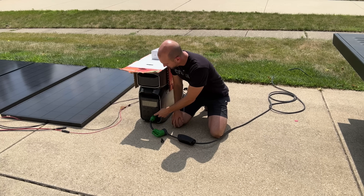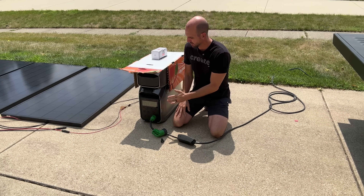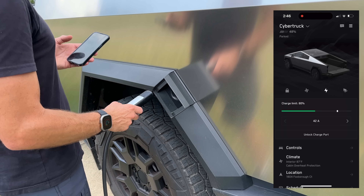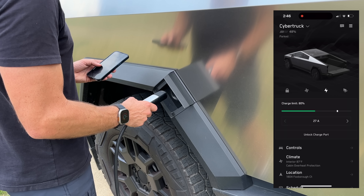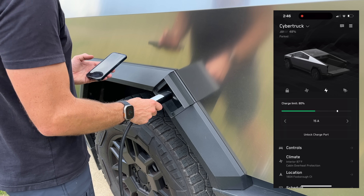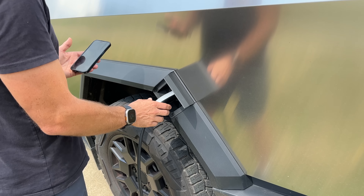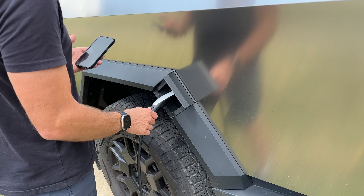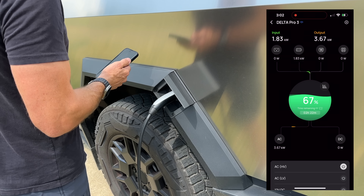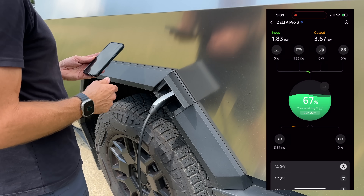Go ahead and turn on the 240-volt side of the Delta Pro 3 and plug it into the Cybertruck, then adjust the amperage so we don't exceed the 4,000-watt output of this unit. Before you plug in, adjust your amperage — I'm going to set it down to 15 amps. Even though I could pull about 17 amps at 240 volts and stay under 4,000 watts continuous output, we'll go with 15 amps, which is still over our solar input, so we'll start draining down the battery as we continue to put solar in.